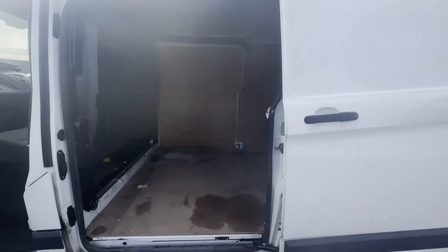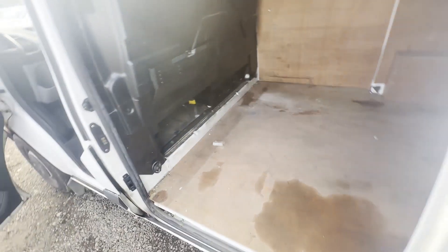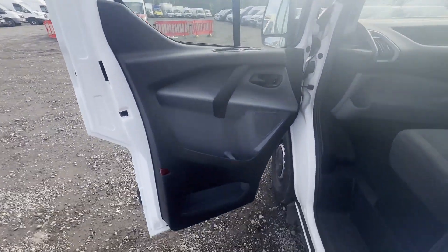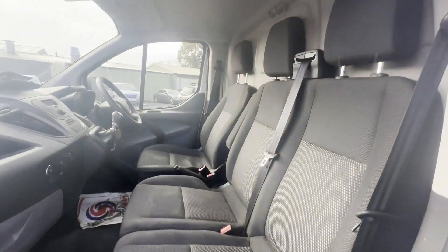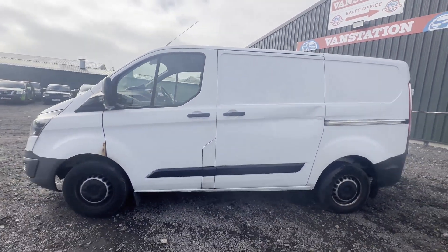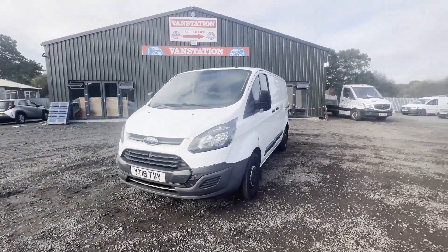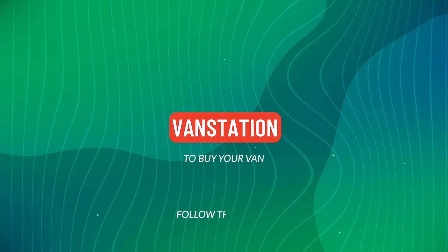Van features: one former keeper, electric windows, Euro 6 status, HPI clear. CAP retail £9,675 plus VAT. Click the link in the description for pictures and more info. Alternatively, call or WhatsApp us on 07401 199723.